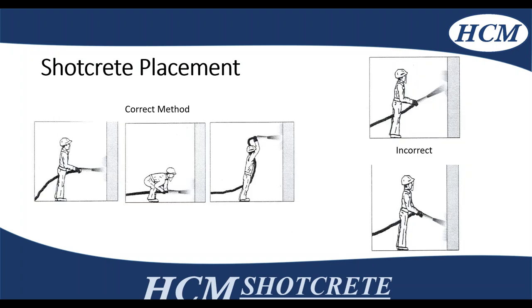On the placement methodology: on the left, it shows keeping 90 degrees to your receiving surface — you're going to have to move your body around for proper orientation. On the right, you have shooting at 45 degrees — you're not going to get the proper compaction or encapsulation of rebar based on that technique.